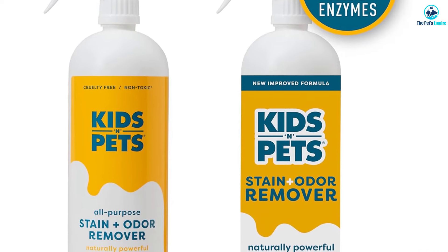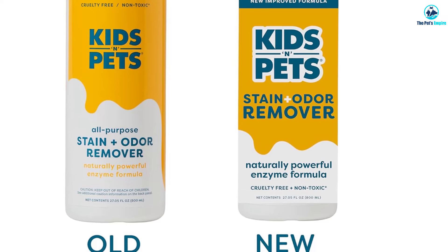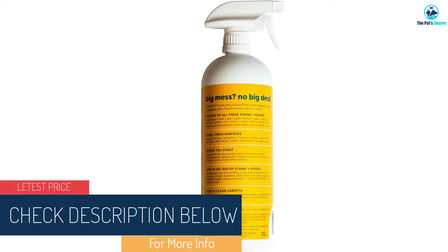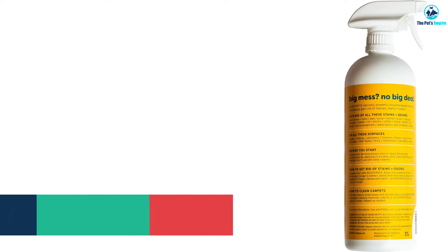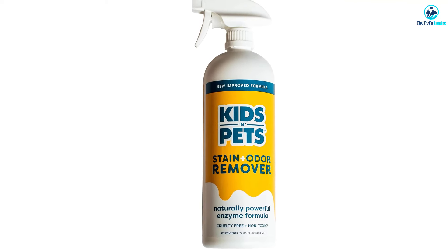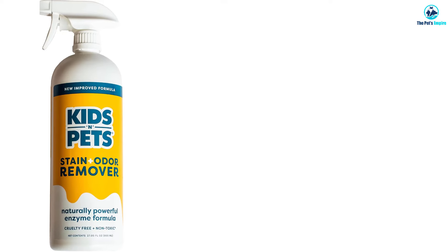While enzymatic cleaners are best at breaking down organic messes, we were surprised to find that Kids 'N' Pets All-Purpose was also great at tackling mud stains, though it did require two treatments to fully remove. Kids 'N' Pets is never tested on animals and doesn't contain any harsh chemicals. In addition to rugs and carpets, it can be used on most water-safe surfaces such as clothing, bedding, and mattresses. The label has been slightly updated — now blue and yellow without any red — but the product formulation remains the same.